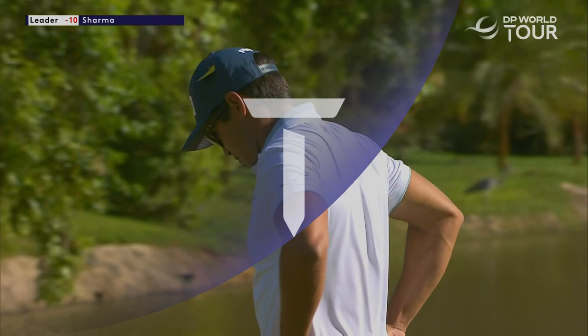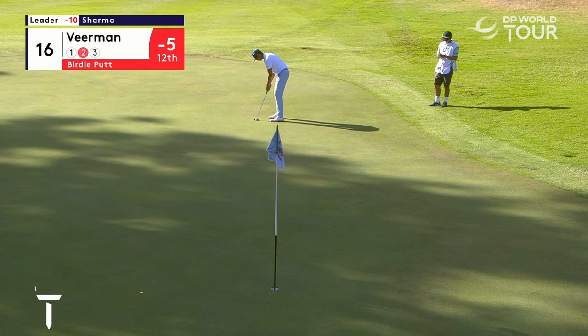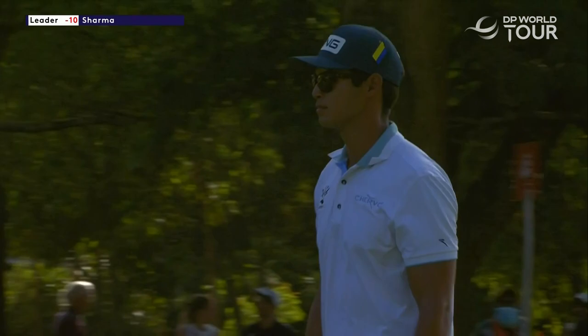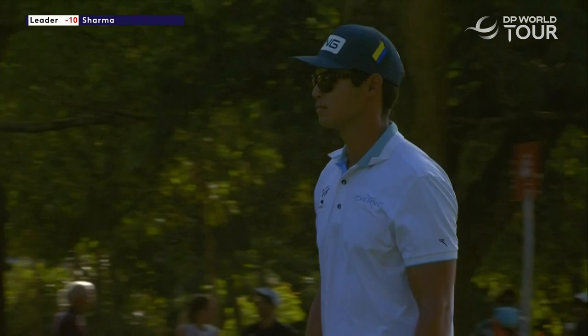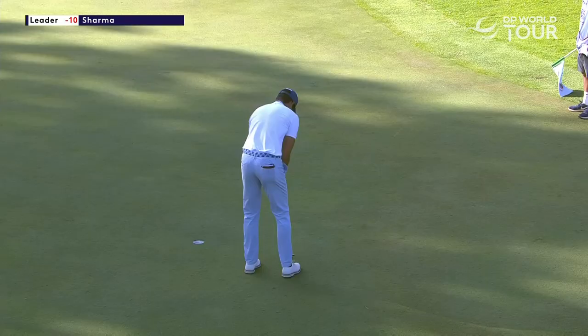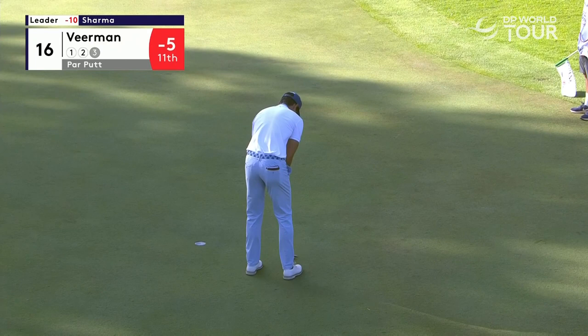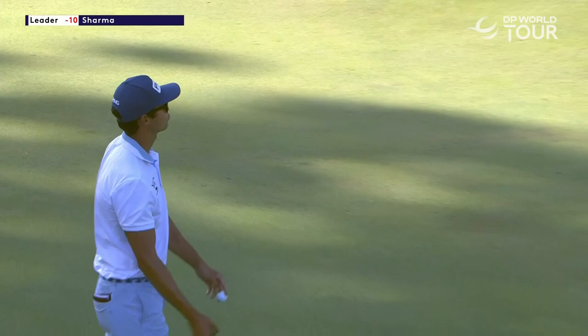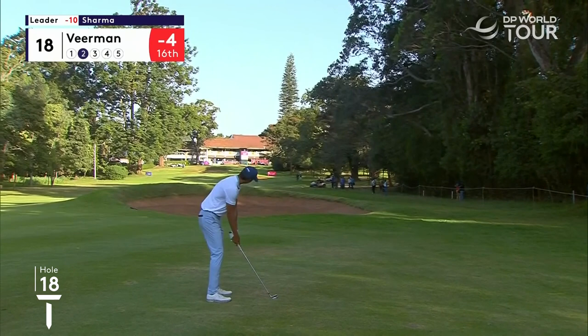Viermann with a chance at 16. It does look like these greens have slowed up considerably over the day. Shortest putt of the day missed from Johannes Viermann — that is four shots gone in five holes, he's back to four under par. Two shots gone in five — iron in his hand, not much breeze to speak of, just one final good swing required from the man from America.